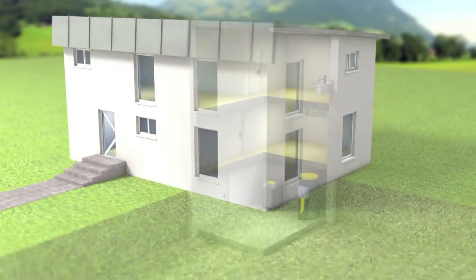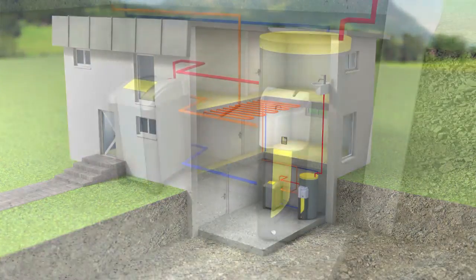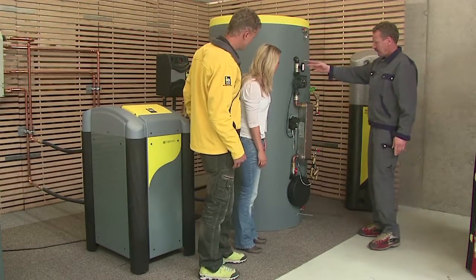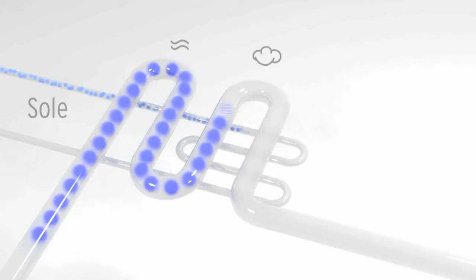An important role performed by your central heating is providing hot domestic water. That's why more than 20 years ago, IDM chose to adopt fresh water heating. Hot water is stored in a closed circuit buffer tank. A plate heat exchanger transfers the heat accumulated in the buffer to the fresh water. This system guarantees that the water in bath and shower is always fresh.